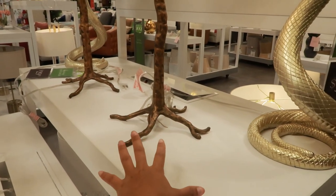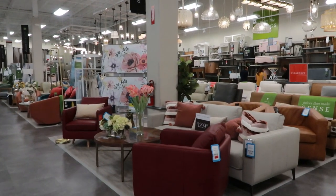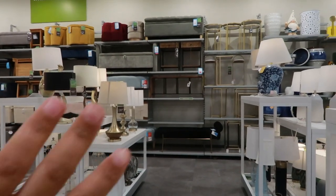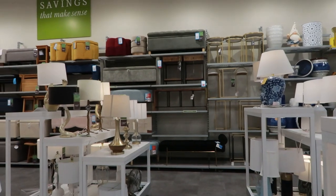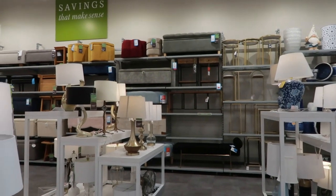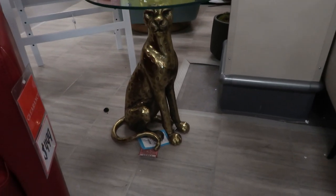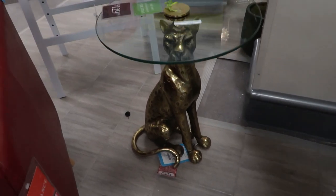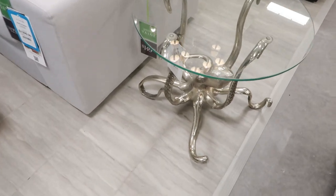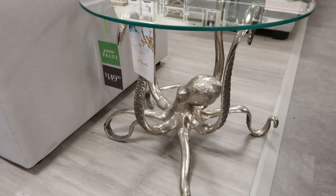They have a lot of sofas and stuff — I'm gonna skip over that because I'm not interested, but I want to show you guys they have a lot of furniture here. Even over here by the lamps, back there they have little ottomans and trinkets where you can put pillows and blankets away. Look at this leopard — I think it is $129. I saw this one and turned the camera on. $149 for this octopus — I love it, I've never seen something like that!